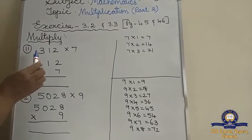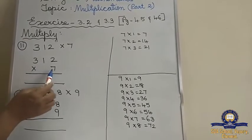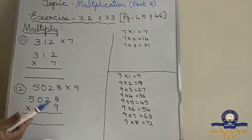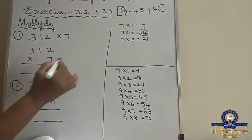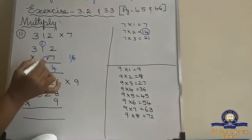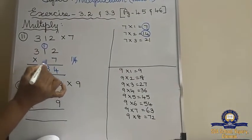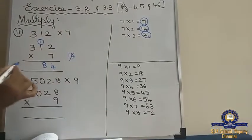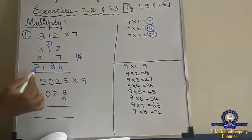We will see the 11th sum: 312 into 7. Multiply by 7 — I have written the 7 tables. The bigger number is 3, so till 3 I have written. 7 twos are 14 — write 4 here and carry 1. 7 ones is 7. 7 plus 1 is 8. 7 threes are 21. So the answer is 2,184.